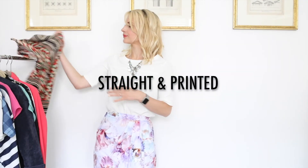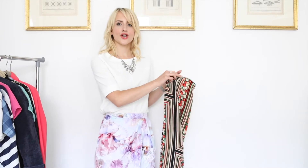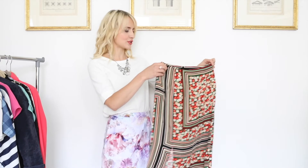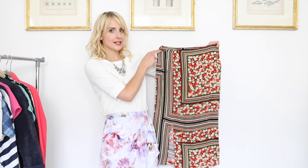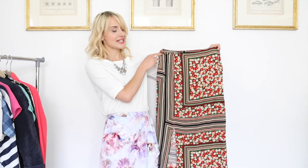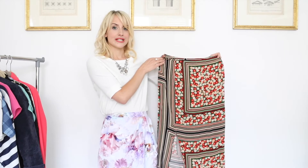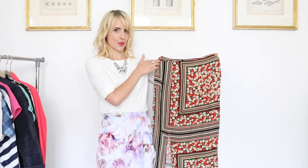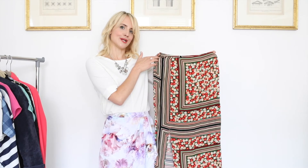Number four is an update on the pencil skirt — we don't have to go skinny fit all the way down, that kind of wiggle skirt that's not necessarily the easiest and most practical skirt to wear. Go for something straight up, still elegant, still high waisted, again still a midi length but it has a slit in the front so it's easy to wear. In a bright print it just really updates your skirt wardrobe and adds a real fun, fresh feel to your spring summer look.